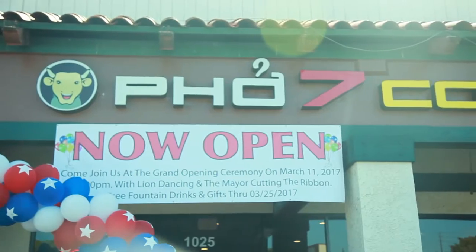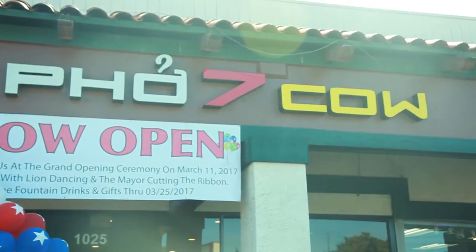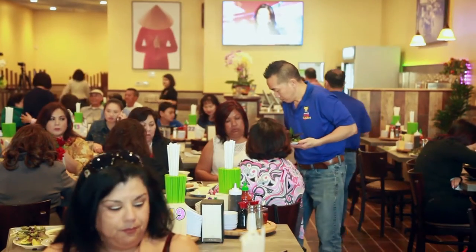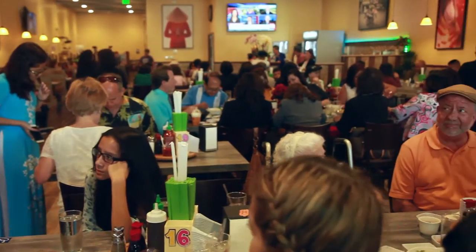Hello, everyone! We're here at Pho 7 Cow National City. It's a brand from San Diego's long-lasting, popular Pho destination. So today, we will show you one of the Vietnamese cousins I know for Pho.